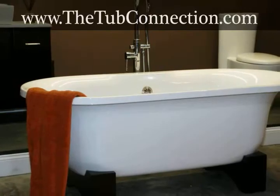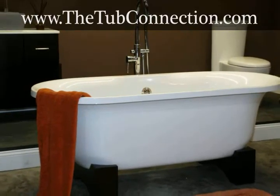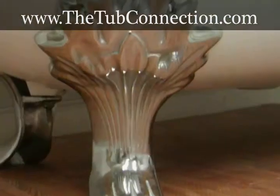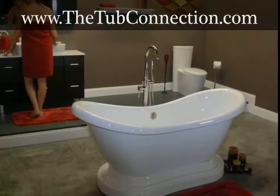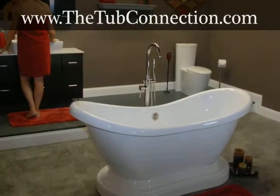Visit thetubconnection.com and see why it's the most popular website where you can find the soaking tub you have always wanted. They offer a wide selection of clawfoot, pedestal, and slipper tubs, so you're sure to find exactly what you're looking for.